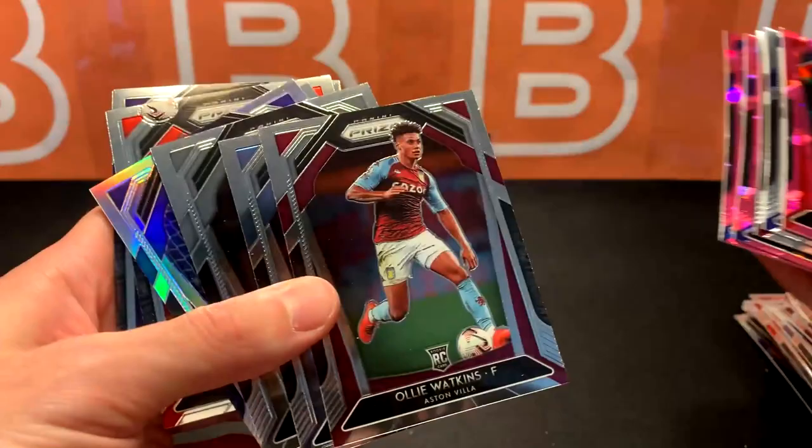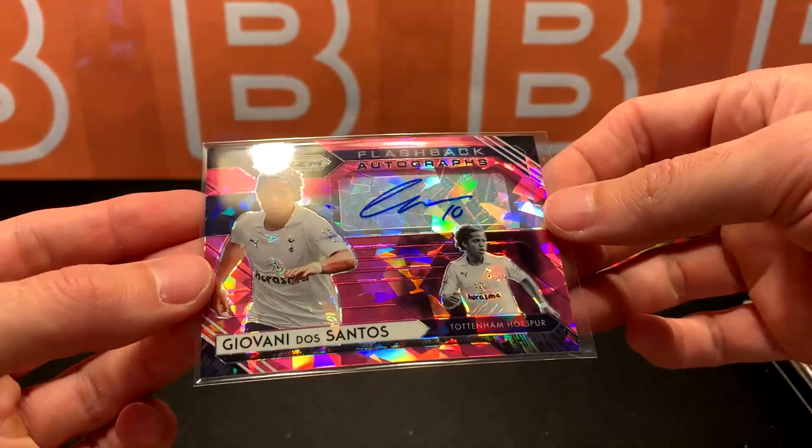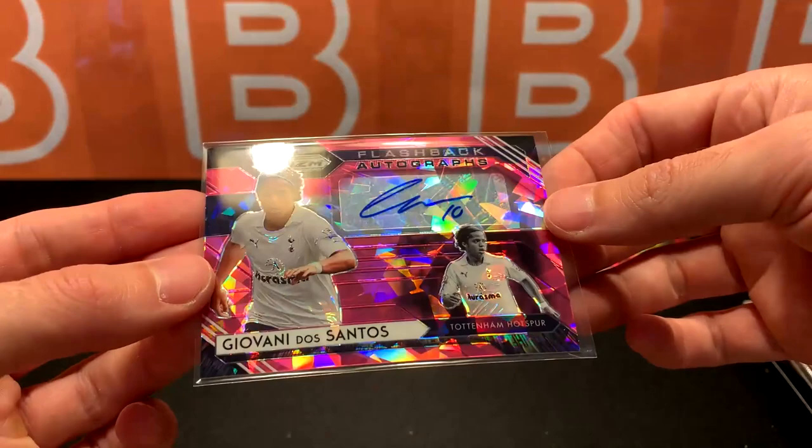This turned out to be a banger, guys — I have to say so myself. Before we end, I want to let everyone know that we're going to be having our first channel break on eBay. Search 'breakfast_cards' on eBay — you'll only see five listings because it's a new account and I still need to build feedback. If you want other team spots in the break, just send us an email to check availability, and we'll let you know. It's been up for a week and started yesterday.